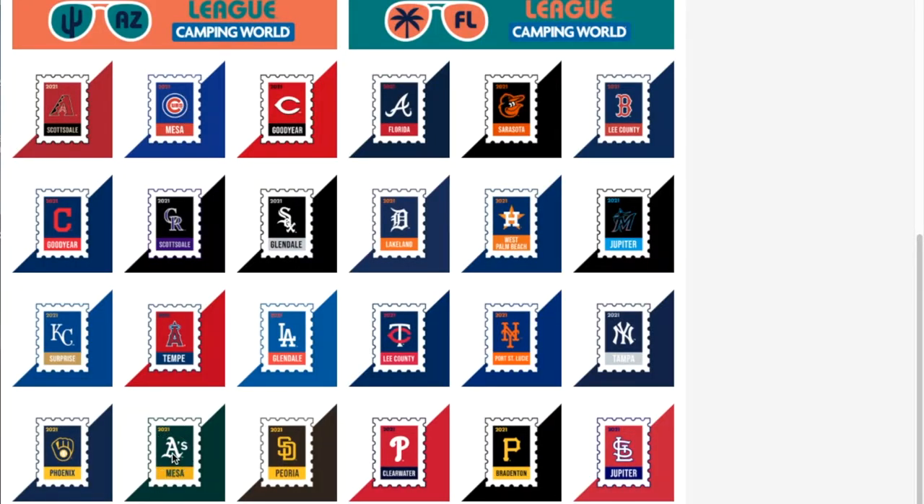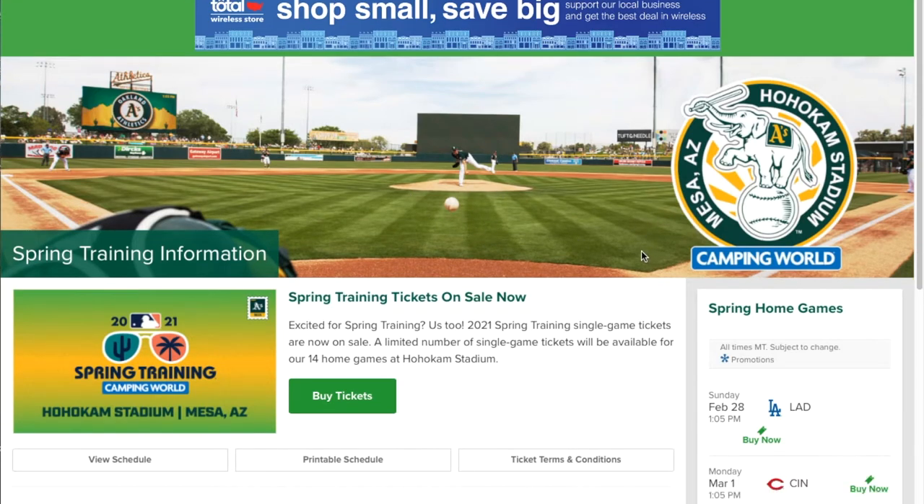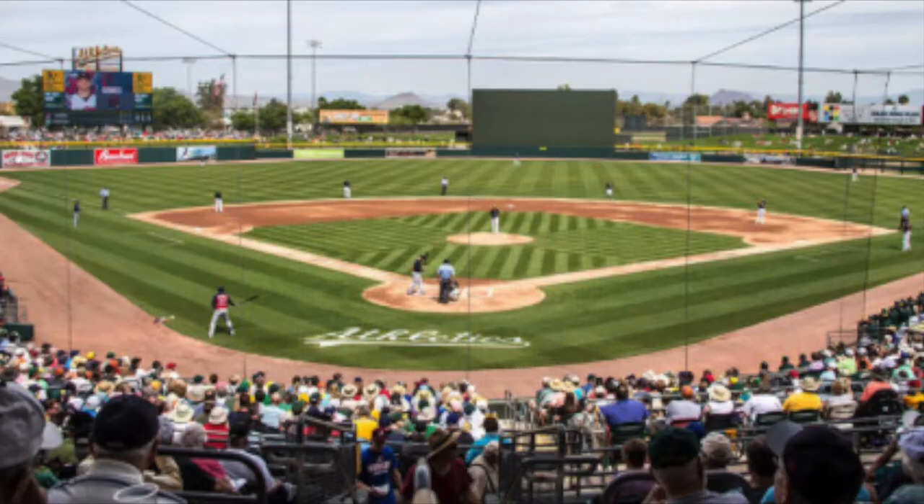Now let's look at the other team that plays in Mesa — the Oakland Athletics. This is a great website. Look at that pitch coming down the gut and the logo — I really like it a lot. And it's got basic information on HoHoCam Park.